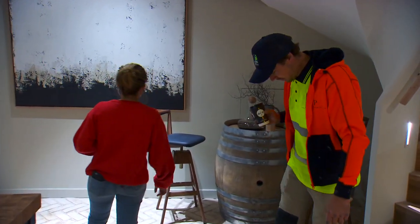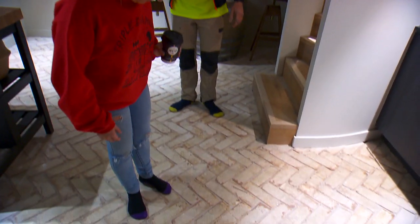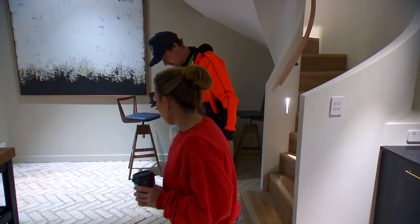Imagine spilling wine on it there. Yeah, this is nice. Look at that. Hard to mop. Yeah, that's the only thing I don't like about that sort of flooring.